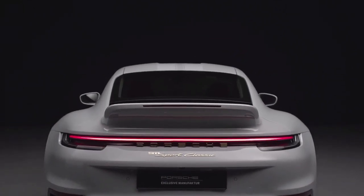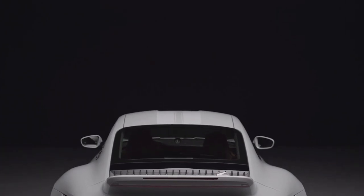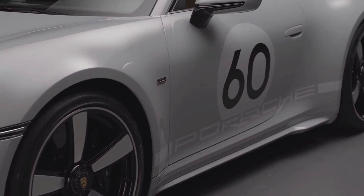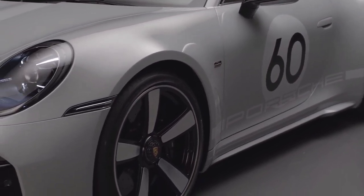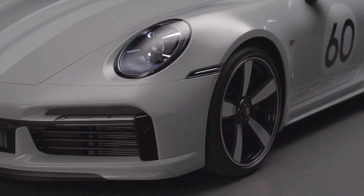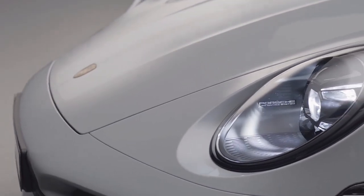Its striking body is based on the 911 Turbo but comes with several elements that are unique, including sport gray metallic paint and painted contrasting stripes in light sport gray. Many design elements of the new 911 Sport Classic are unique to the limited model.